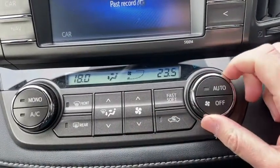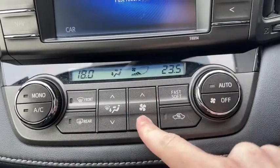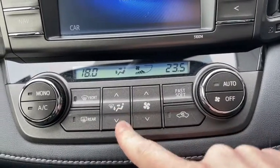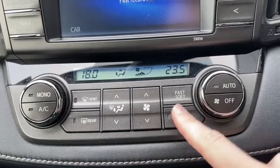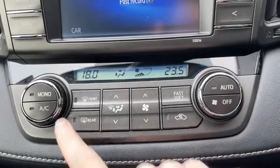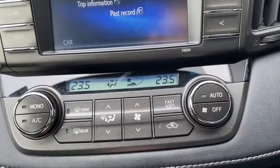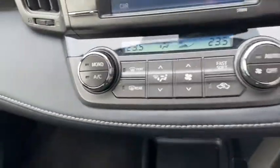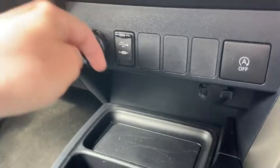Down below we've got the dual zone climate control, so both the driver and front passenger can have separate temperature settings — no need to argue if the car is too hot or too cold, everyone wins. The system works nicely and gets the job done well. Further down below you'll find a 12 volt port as well as a USB port and aux port, so you can connect a whole bunch of devices safely.